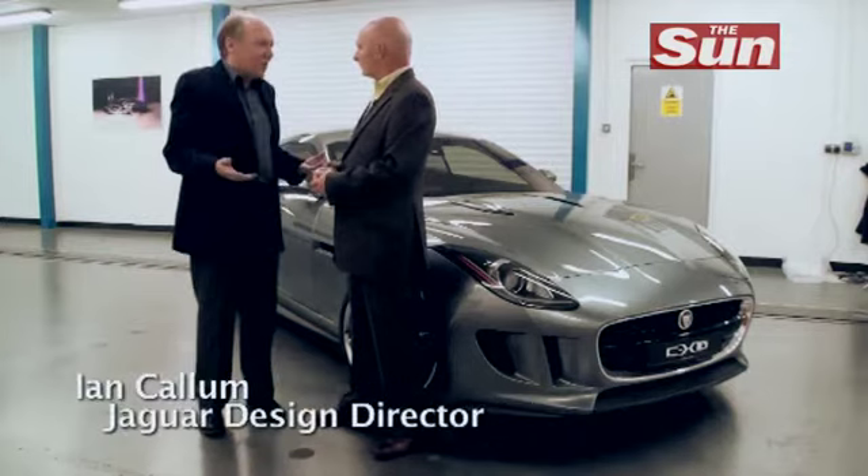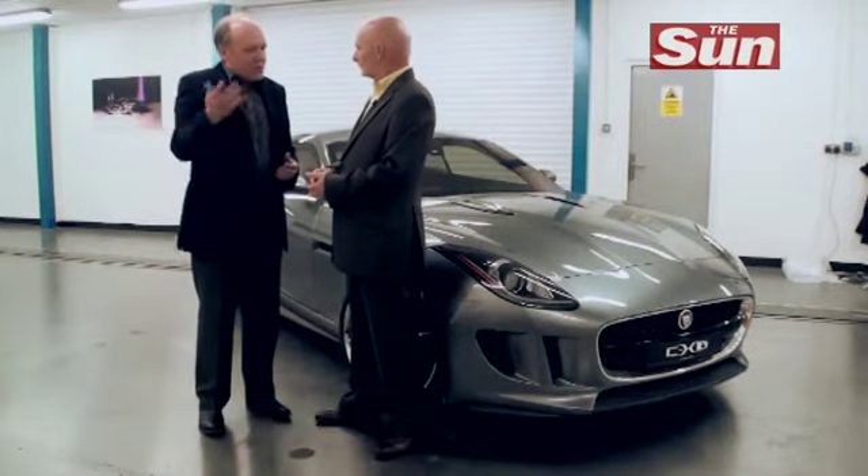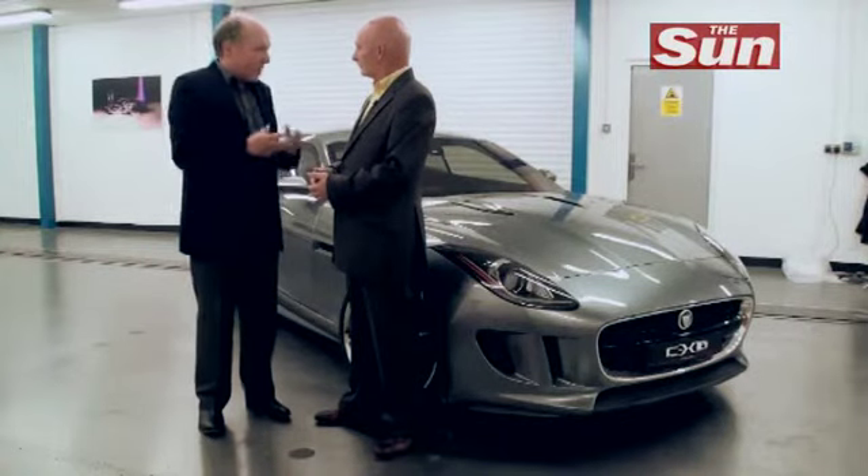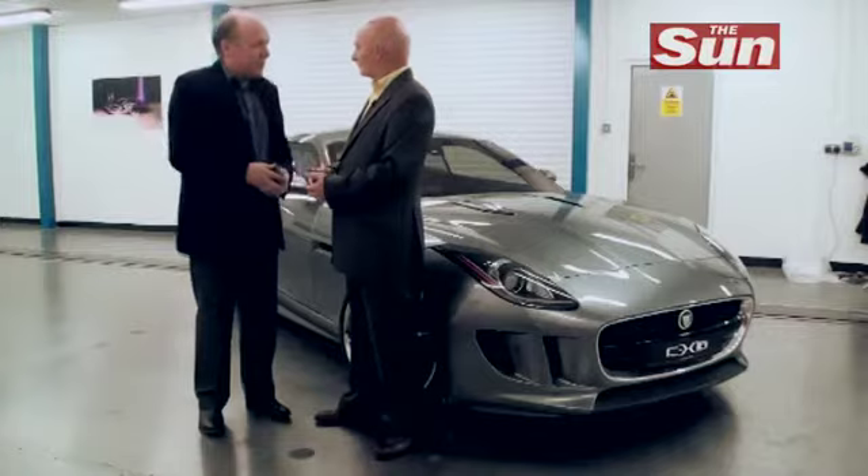We wanted something exciting. It's a little selfish — it's a two-seater — but when you go back in history, two-seater Jags are absolutely the centre of the brand, and you want to capture something at the centre of the brand. I think this car does it.